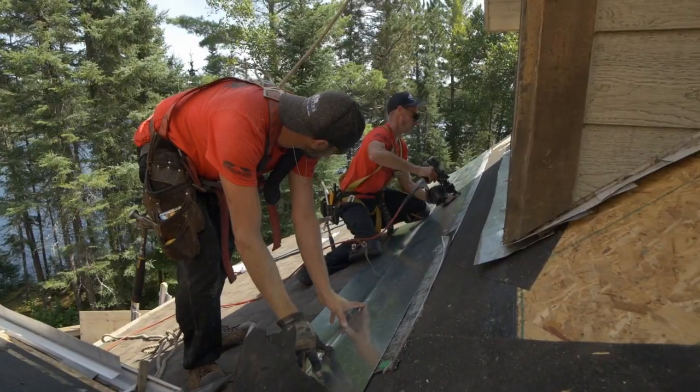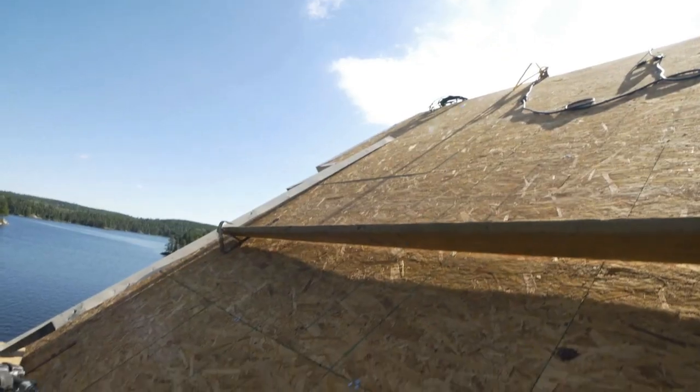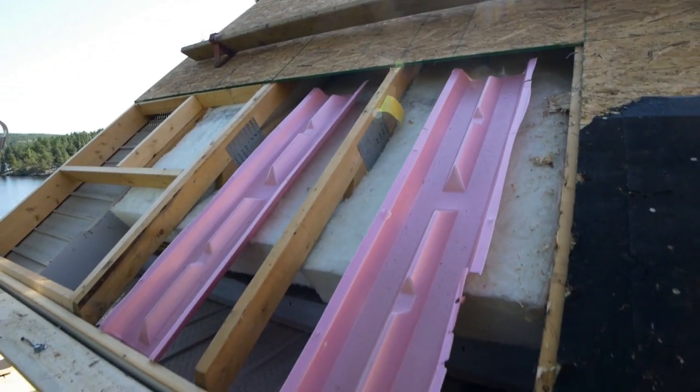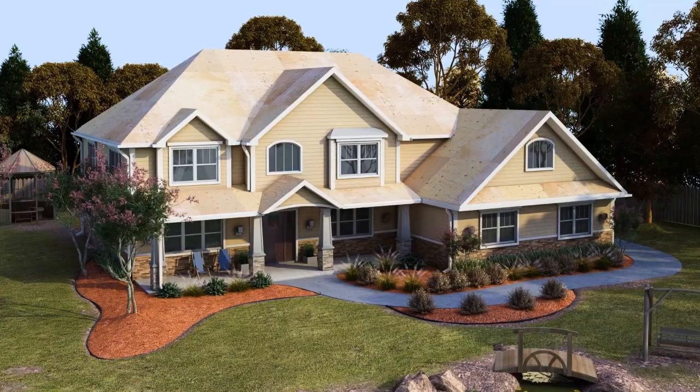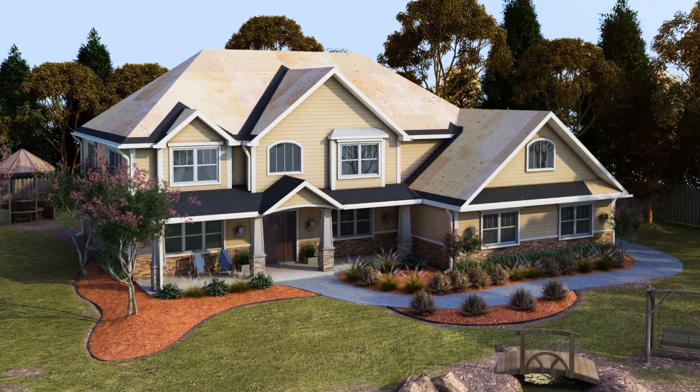First, everything comes off right down to the roof deck. An experienced and trusted contractor should check for damage and make repairs. Then layers of protection go on before your new shingles. A leak barrier helps seal the most vulnerable areas against wind-driven rain and ice.